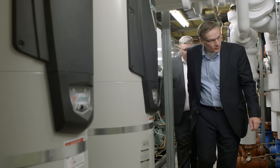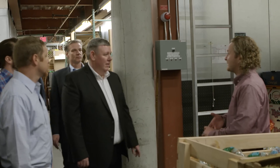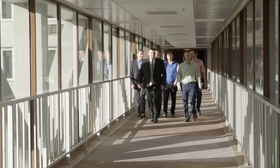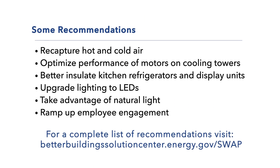From HVAC and air balance to lighting and employee engagement, Whole Foods and Hilton, both leaders in energy efficiency, learn there is always room for improvement. But by participating in the Better Buildings Challenge Swap, these two world-class organizations walk away with another outlook on saving energy.